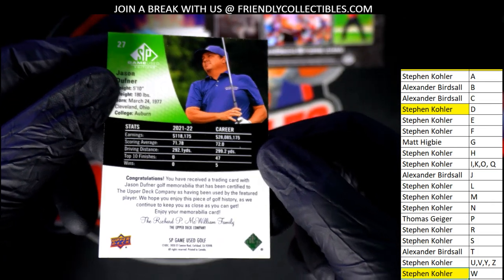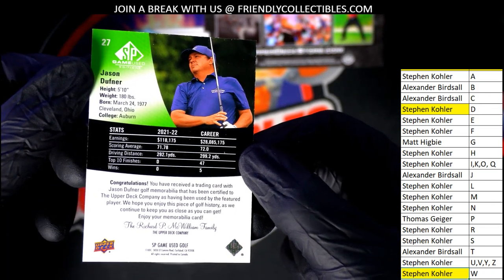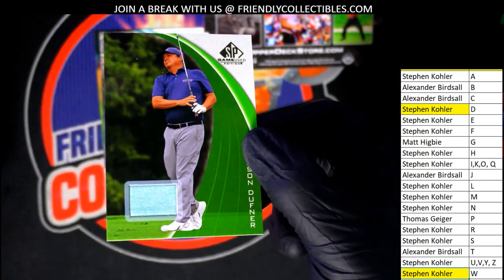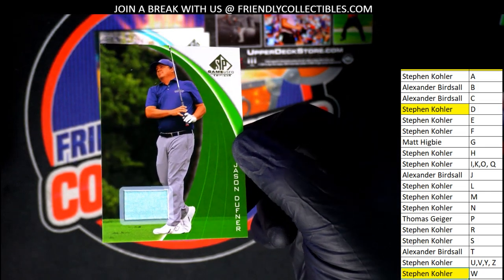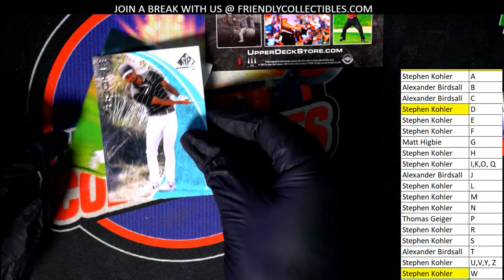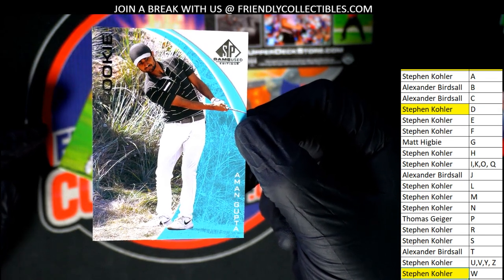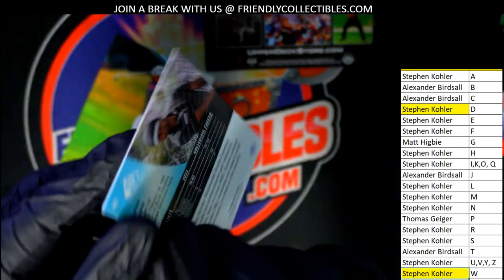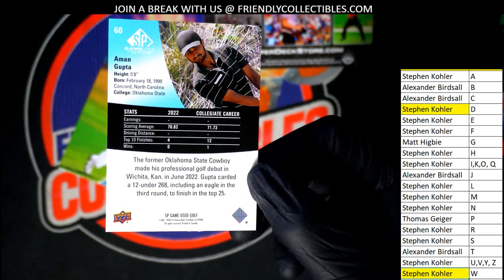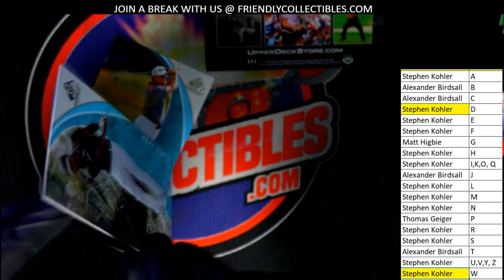There's a couple base cards left, might get a nice rookie out of there. We'll find out in a second. Nice ones — letter D was the letter to own, two hits, one of them was John Daly. Next up — letter G is going to pull one, that's Matt. Nice, oh yeah he's a good one to have. Very cool, nice SP Game Used rookie card for Matt.